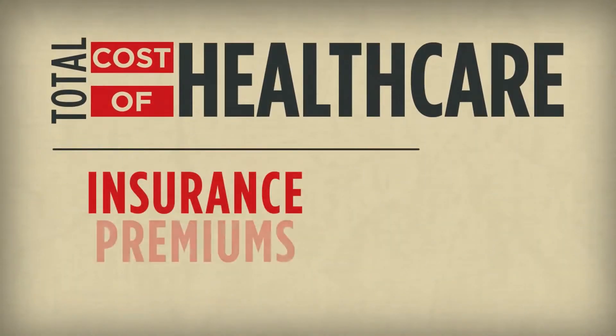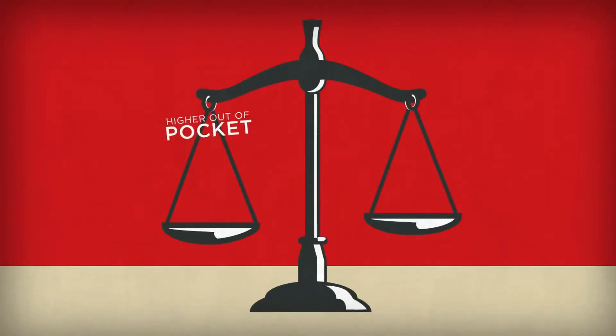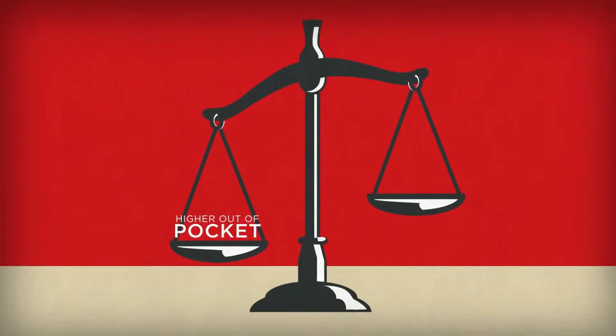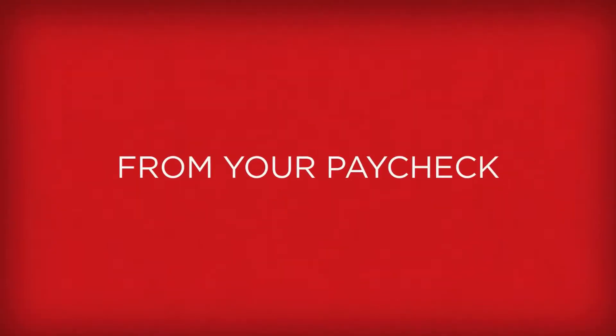Your total cost of health care is the insurance premium plus what you pay out-of-pocket for medical services. The CDHP has higher out-of-pocket costs, but it has a lower cost for premiums, so less money is deducted from your paycheck.